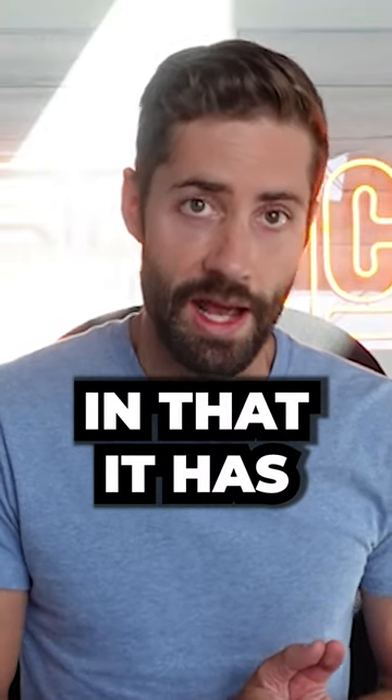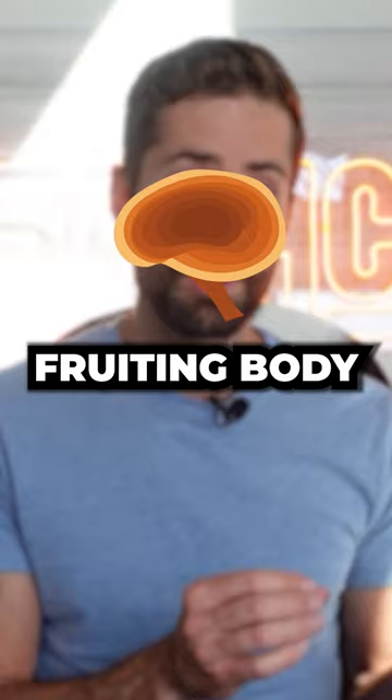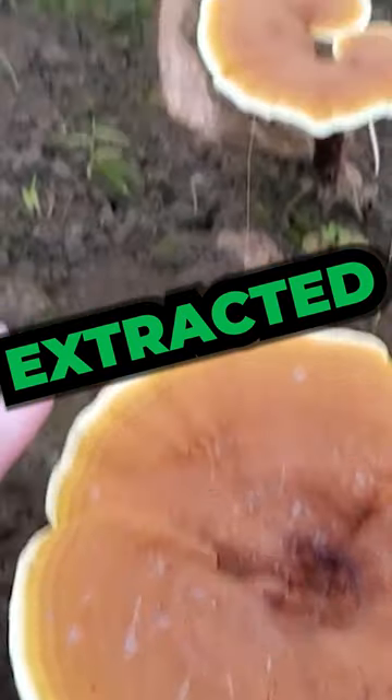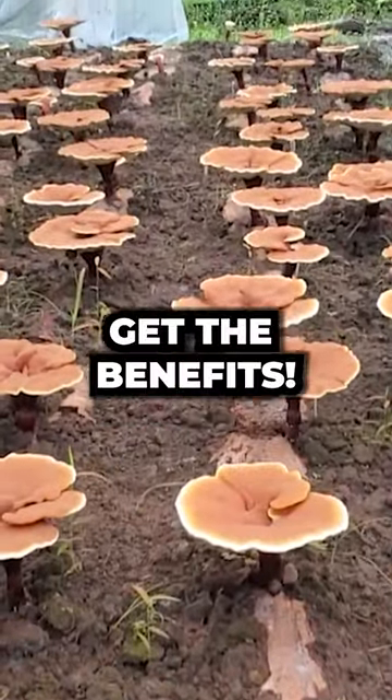Reishi mushroom is also unique in that it has active compounds in both the fruiting body and in the spores. Of course, both of these need to be extracted in order to become bioavailable, so you can actually get the benefits from them.